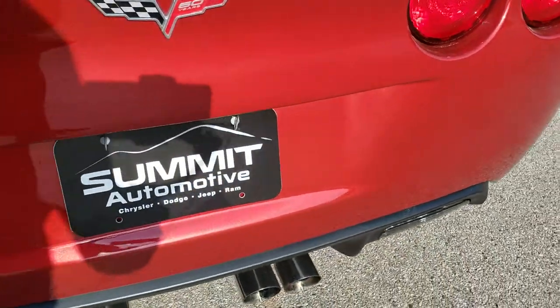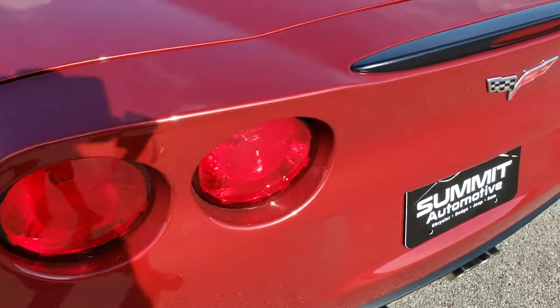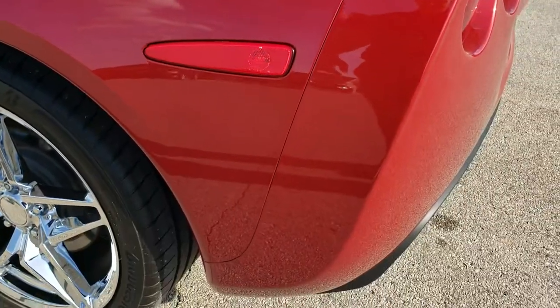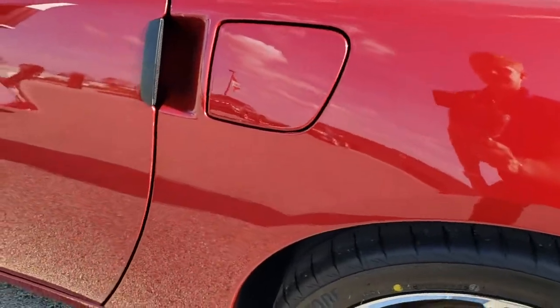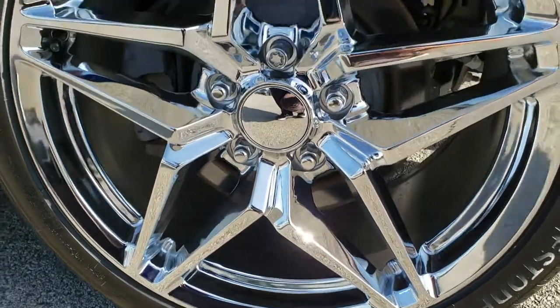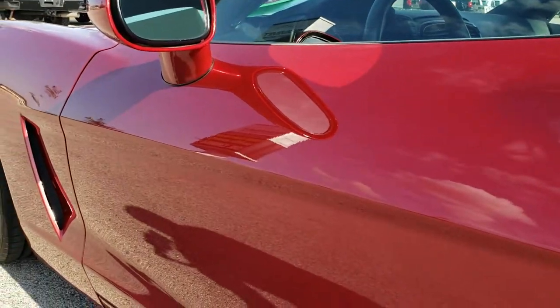Rear bumper — very nice. You also get the dual quad-tipped exhaust. The back area is very nice and clean, and the deck lid is nice. Down the driver side, just as clean as the passenger side — no dents, dings, or scuffs on that rear quarter. And for full disclosure, the back rim is in excellent shape as well. Down the rest of the side of the car it looks absolutely perfect.